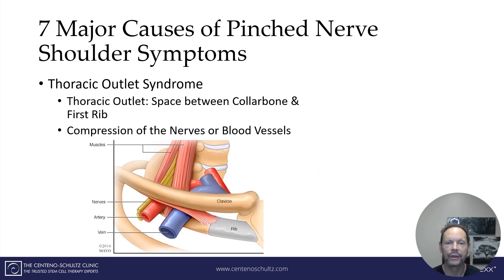The next cause is thoracic outlet syndrome, a medical condition that can keep you out of the game. The thoracic outlet, as depicted here, is the area between the collarbone and the first rib. This is a rich area of muscles, nerves, and blood vessels. In this area you can get inflammation of any of these structures, resulting in irritation and compression of the nerves and oftentimes pinched nerve sensations in the shoulder.